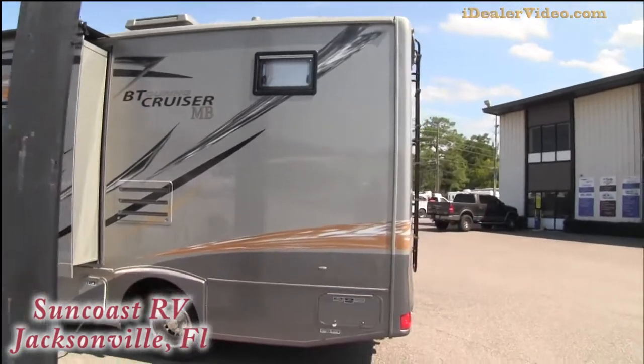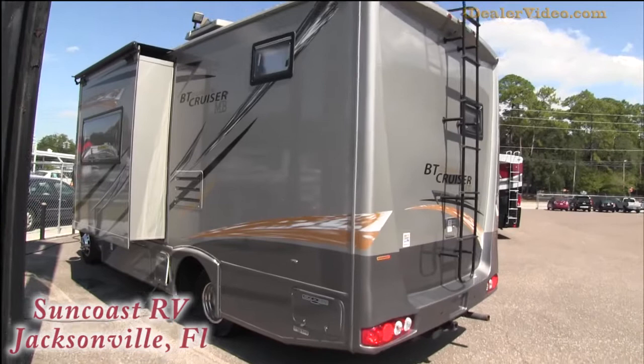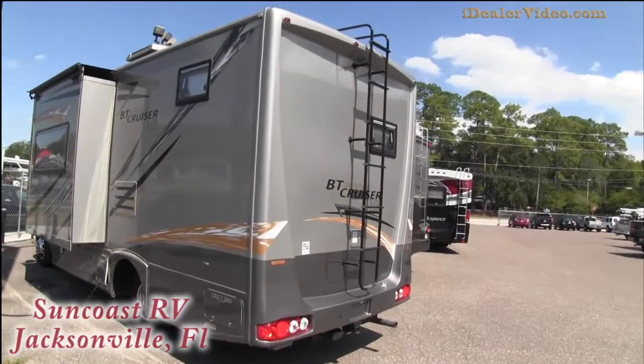We've got it priced below what most dealers have their used units priced at, so certainly give me a buzz and I'll give you our absolute best price.